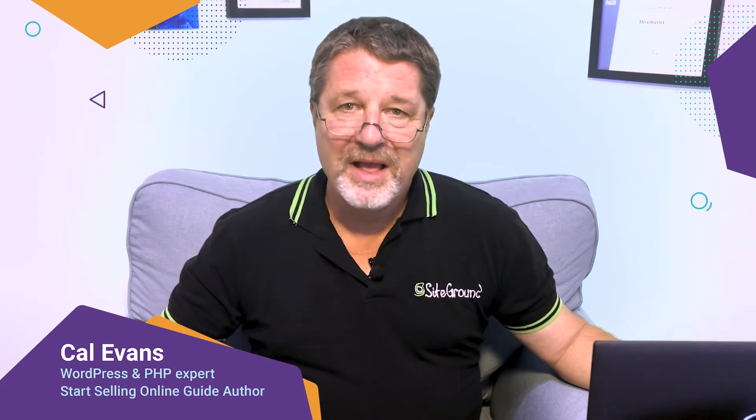Plus, you get 9 more of these videos, each of them accompanying one chapter for extra guidance. My name is Cal Evans. I'm a WordPress and PHP expert, and I'll be the one to accompany you throughout this guide.